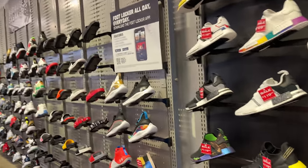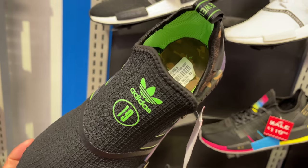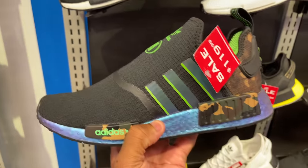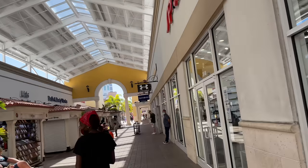All right, man, let's get out of here. I don't see anything else worth recording except for those Infragescent Boost NMDs — is it Prime Knit? $150 is the price. All right, I'm out of here. So let's pull up. Let's see what's popping inside.